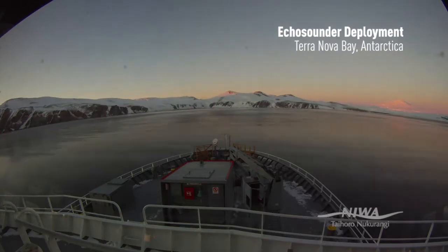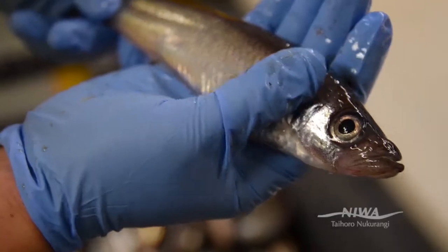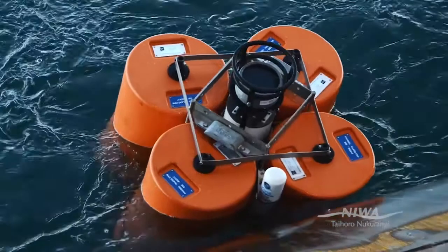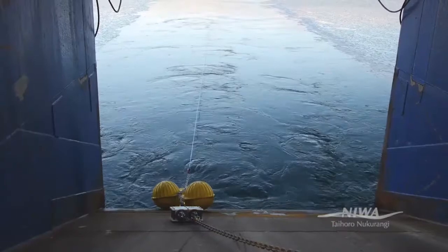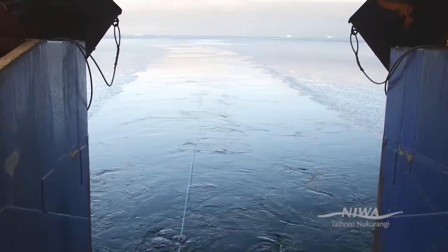The idea behind this mooring is we want to find out more about silverfish migration during the winter — specifically whether silverfish migrate into Terranova Bay to deposit their eggs, or if the eggs get carried in by the currents. The echo sounder will operate from June till about November, after which our colleagues at the Italian base will be able to come along and pick it up.